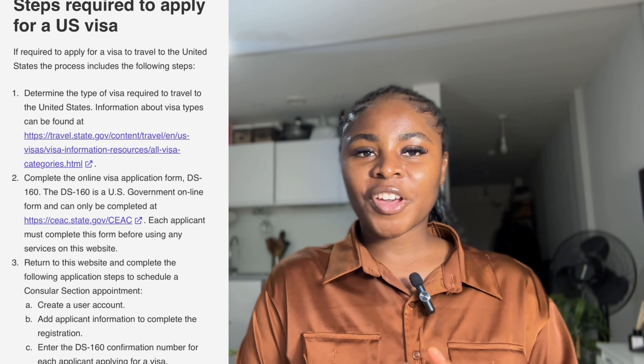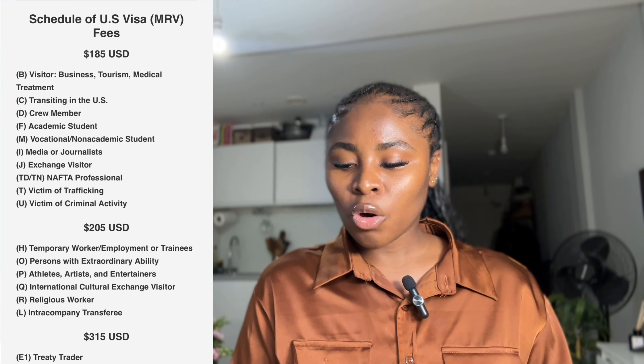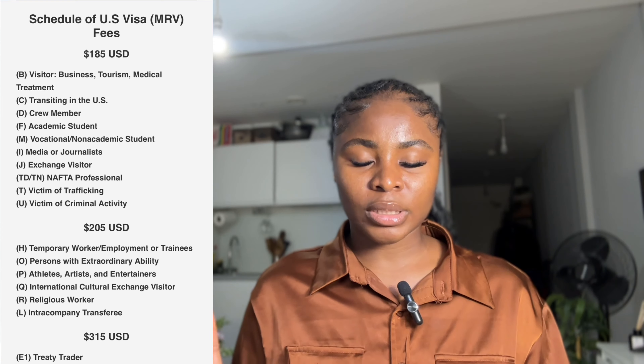So the first step is to have a valid passport with about two years remaining. Then, for the visa processing, there are five major steps. Step one is to determine the type of visa you want. There are different types — the visiting visa, which is the tourist visa that I have, costs 185 US dollars. Under visiting visa you also have crew membership, students, and media journalists.